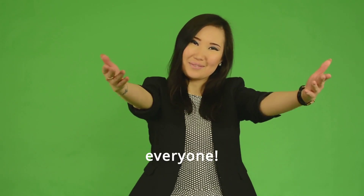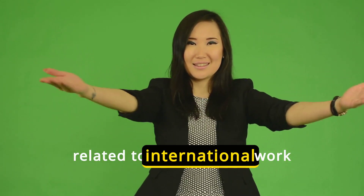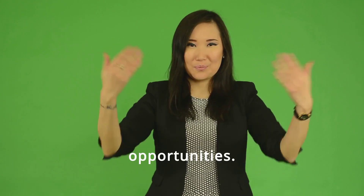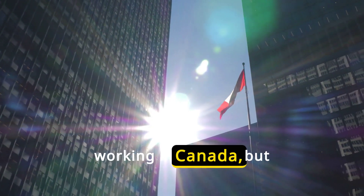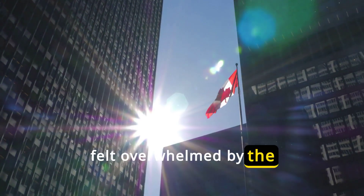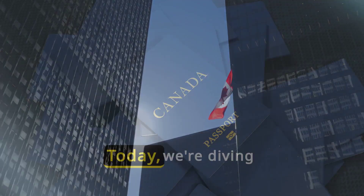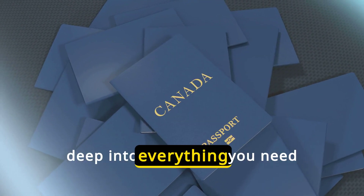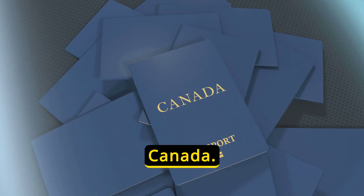Hello, everyone. Welcome back to Abroad Vacancies, your go-to channel for all things related to international work opportunities. Have you ever dreamed of working in Canada but felt overwhelmed by the process of obtaining a work permit visa? Today, we're diving deep into everything you need to know about securing a work permit visa for Canada.